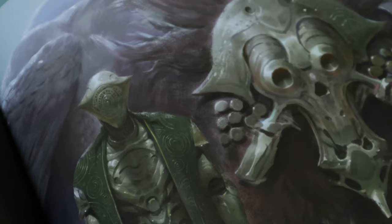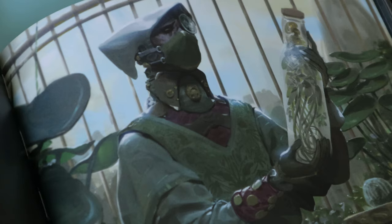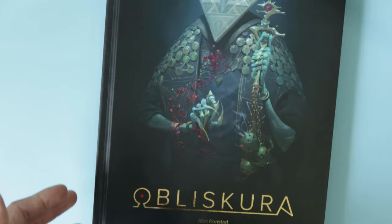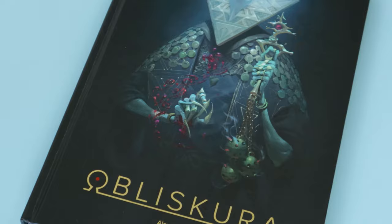That said, it's a minor complaint — it's honestly such a great book. I'm a person who is drawn not just to really pretty art but also to a compelling narrative, and I think Obliskura does that as well. It's got really cool world-building, the writing is very compelling, and the language is really well written. The combination of these two things in concert creates a wonderful experience and it's such a pleasure to have.